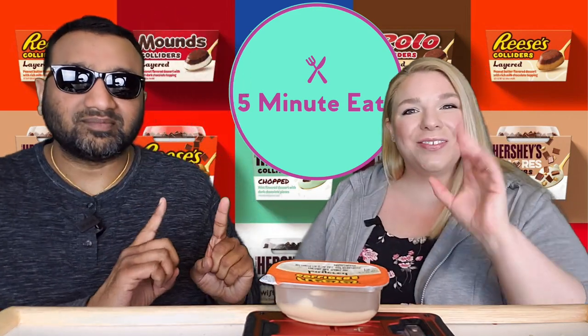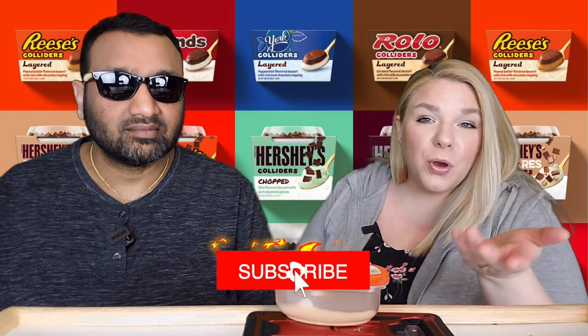Hey everyone, welcome back to 5 Minute Eats. Alright guys, today we have a little dessert — pudding-y, yogurt-y type of item for you. It's all over there in that general area. I have a feeling it's basically pudding, but they're calling it dessert. Whatever that means, right?